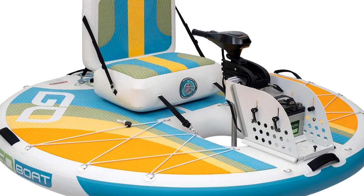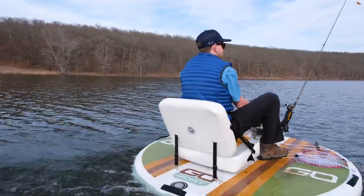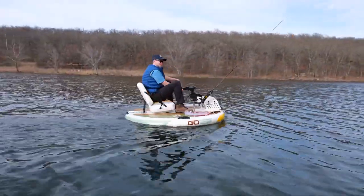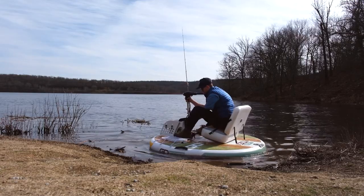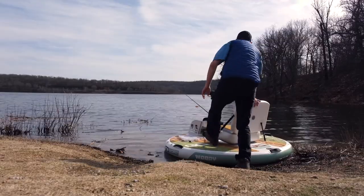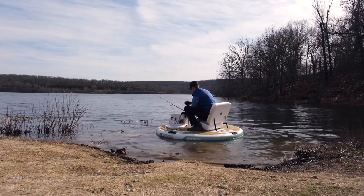Have you heard of the GoBoat? It's like a kayak, a paddleboard, and a boat all rolled into one. It's so portable you can fit it in a backpack. I can barely fit my lunch in a backpack without squishing it, but these guys managed to fit an entire boat in there — bravo! And it's not just any boat, it's electric powered.